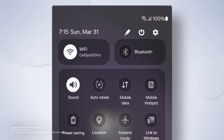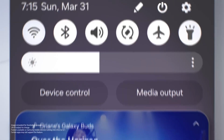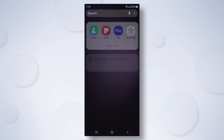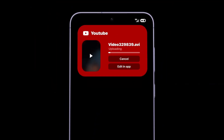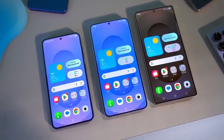So whether you're a flagship fan or rocking a mid-range beast, One UI 8 is about to make your device feel brand new. This isn't just an update — it's a statement. Samsung is rewriting the rules. And if you're not paying attention, you're already behind. Buckle up. The future of Galaxy is here.